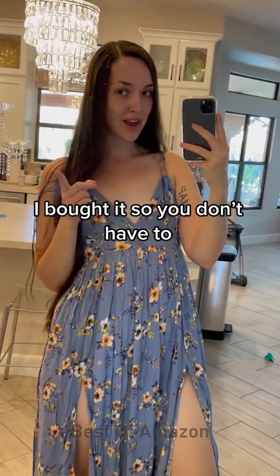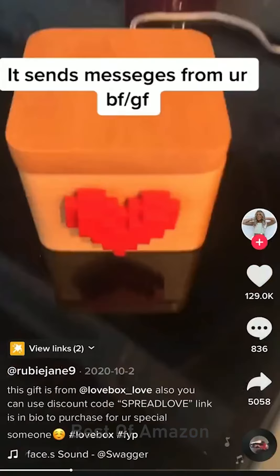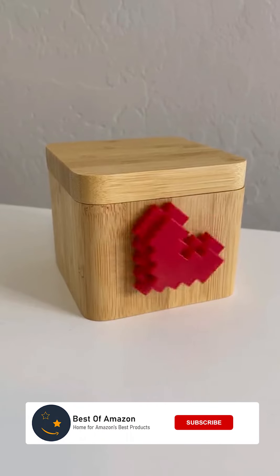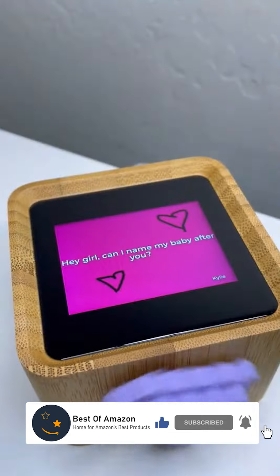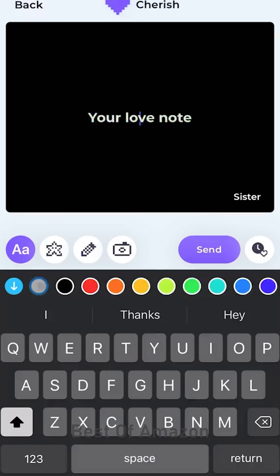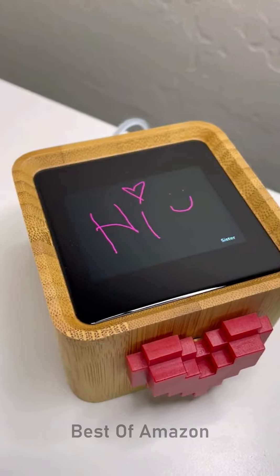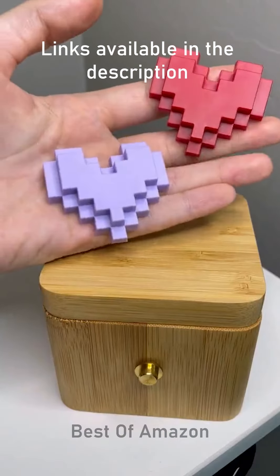I bought it so you don't have to. I've been seeing this little box all over my FYP and naturally I had to get one. That little heart on the front spins whenever you get a message from your boo thing, your bestie, or even just your mom. Literally anyone in your life can download the app and send you customizable messages. You can change the color, add stickers, or even just straight up draw on the screen. You can even send pictures and change the color of the heart on the front of your box.